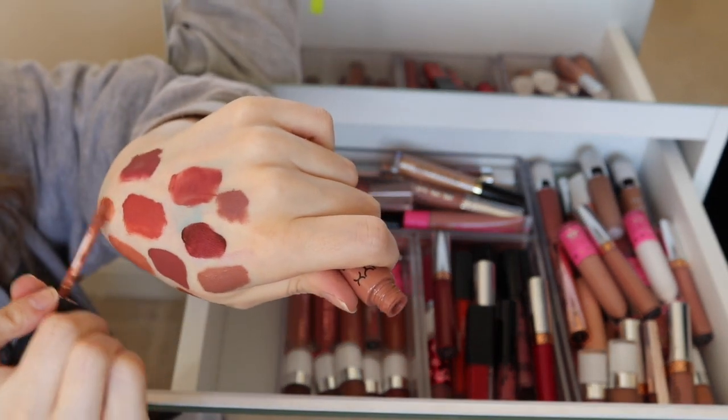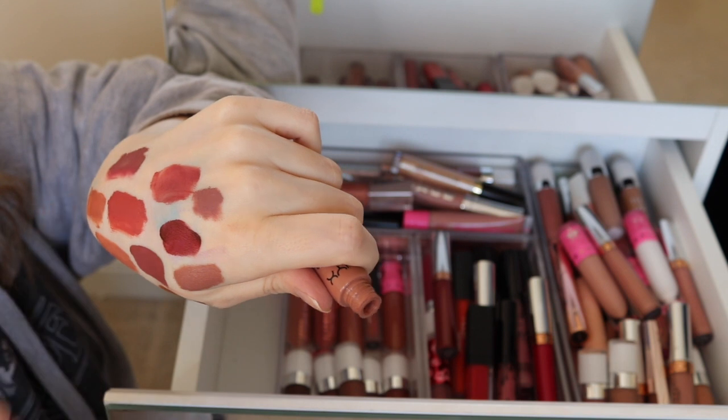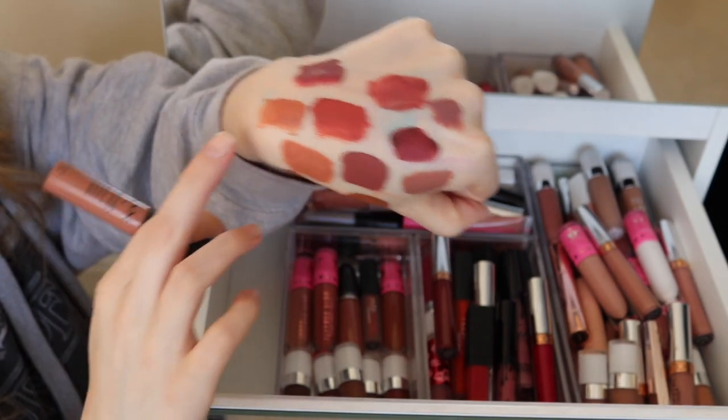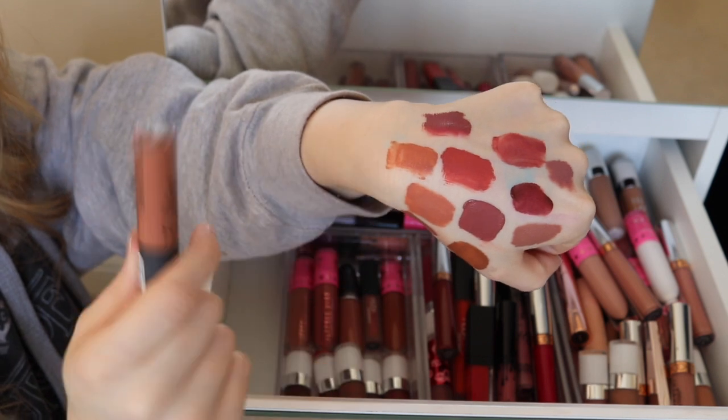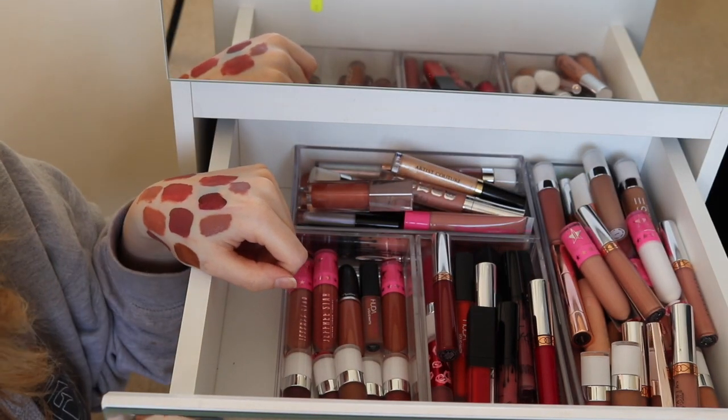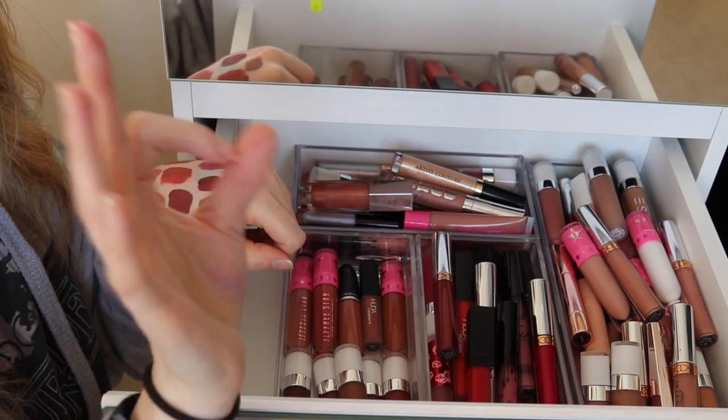Here I've got the NYX Soft Matte lipstick in London. I used to love these but I need to get new ones because these are old. The color is lovely but the formula's gone a bit manky, so I'll have to grab a new one. I definitely rate them though — they are good.